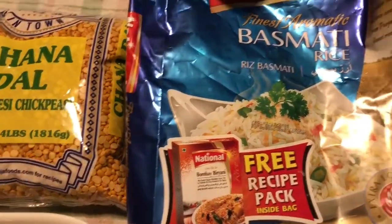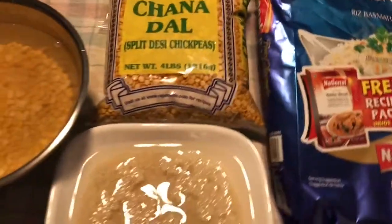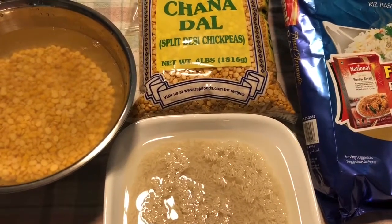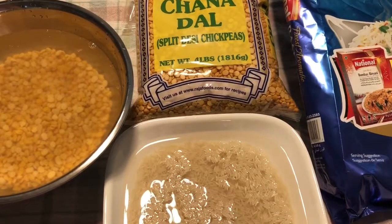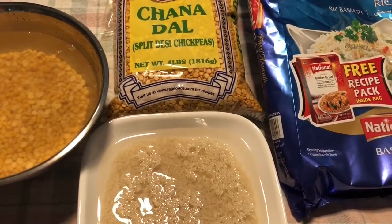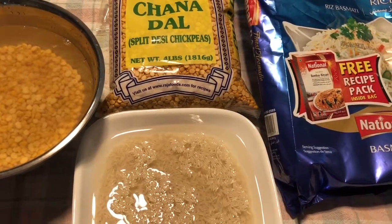My husband usually picks this up — these are 10-pound bags. This is one of our favorite dishes; my daughter requested it. It's super delicious but pretty healthy as well. I do have to use a pressure cooker to make it, which I don't like, and it's the only meal I make where I have to use a pressure cooker.